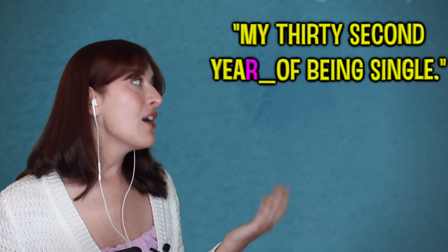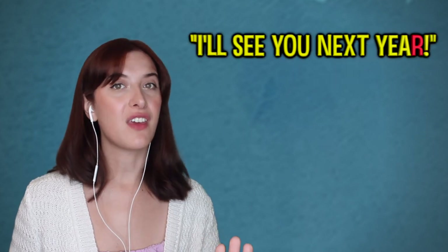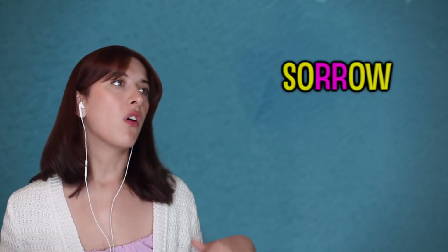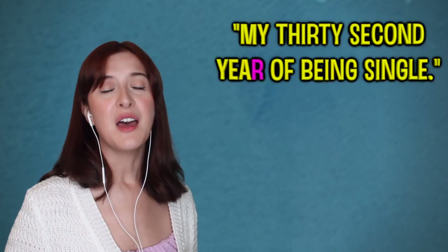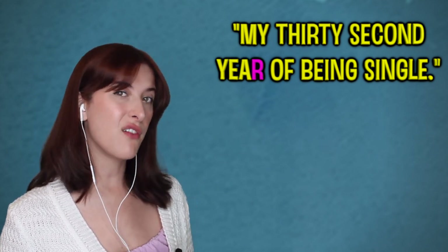If the word 'year' is at the end of a sentence — 'I'll see you next year' — we don't say the R, we let it go: 'year'. But if there's a vowel after it, we do pronounce the R — things like 'road', 'sorrow', 'rotten'. She does a perfect R here: 'my 32nd year of' — she doesn't go 'yeuhr of'. Perfect.